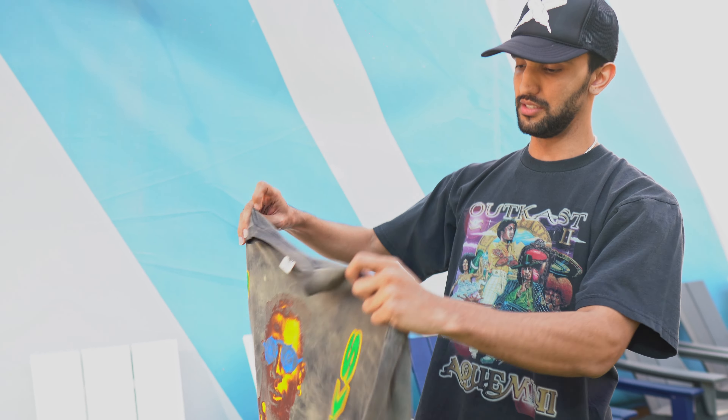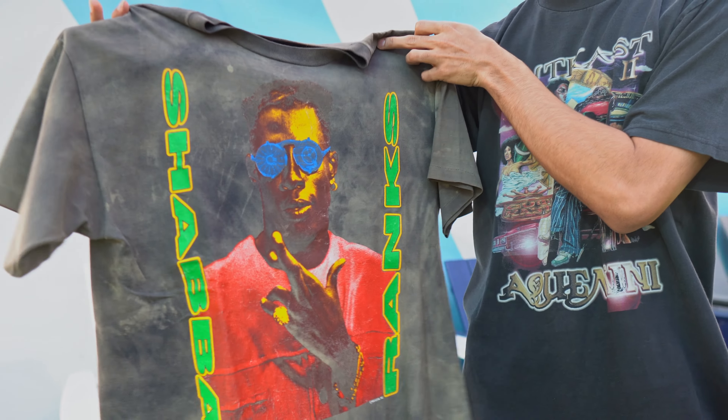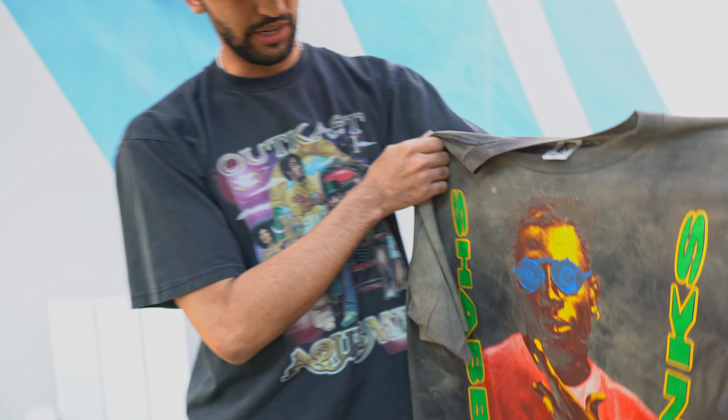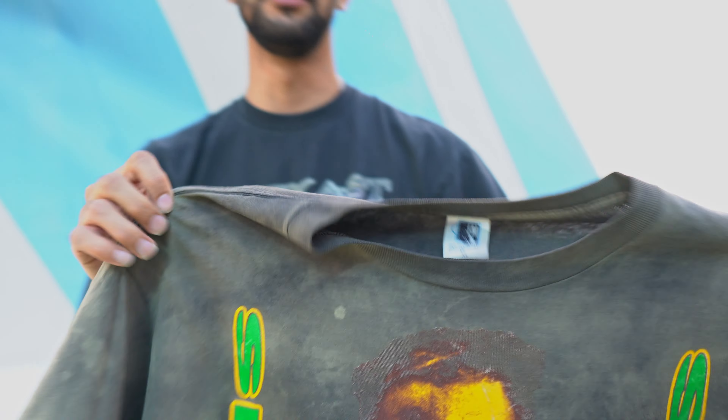Second one we got is this Shabba Ranks on the gem tag. Crazy fade on this one — bleaching, wild distressing. This shirt used to be black; love how it looks now. Great reggae artist. Just the style of this shirt is really crazy. Love this one.